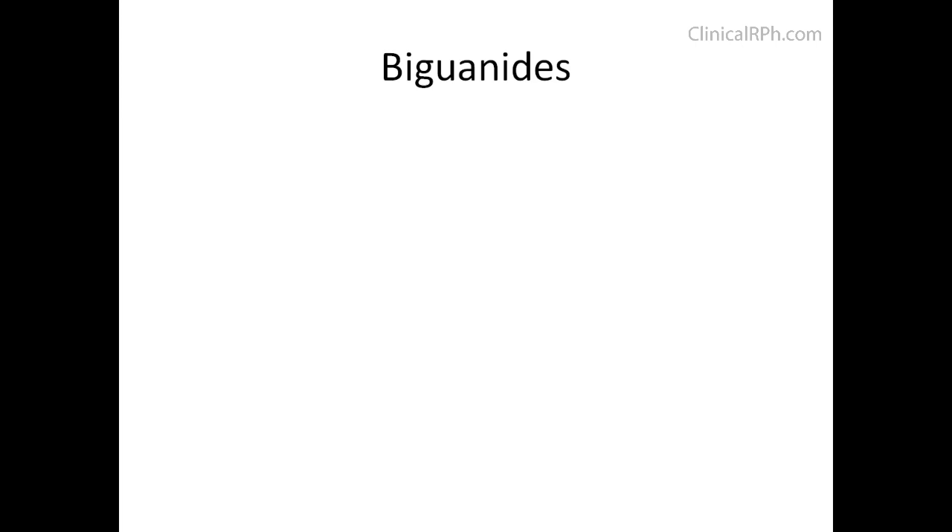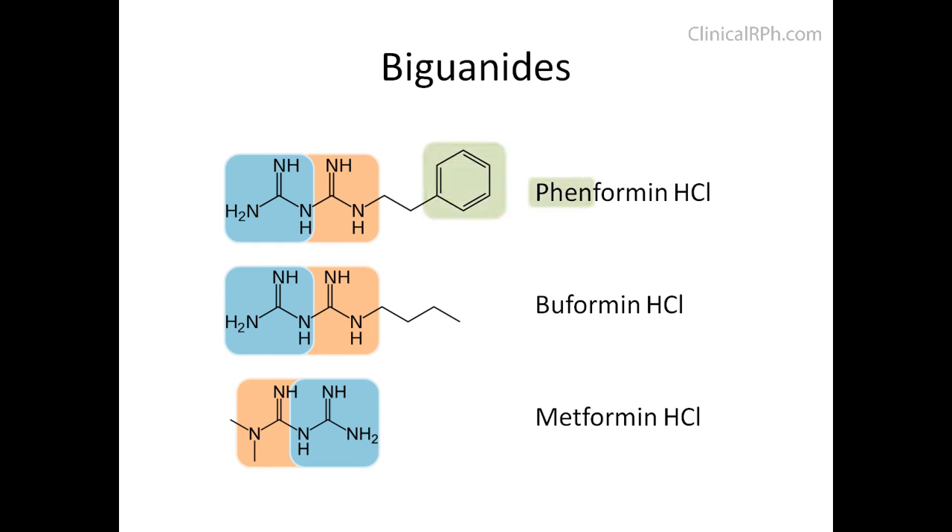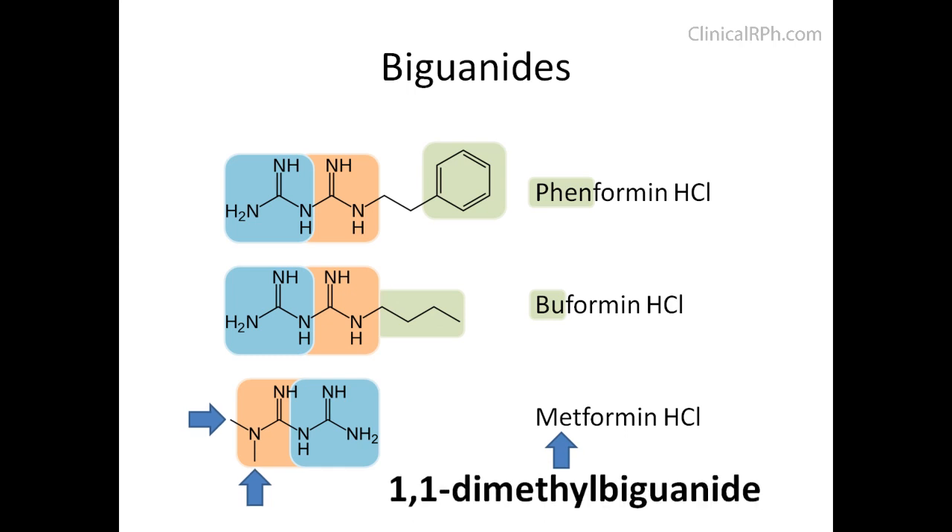When providers hear biguanides, they must know that there is not only one member of this class — there are in fact several: phenformin, buformin, and metformin. Biguanides literally means two guanidine groups. The names are derived from the chemical structures: phenformin has a phenyl group, buformin has a butyl group, and metformin has two methyl groups. Another name for metformin is 1,1-dimethylbiguanide.